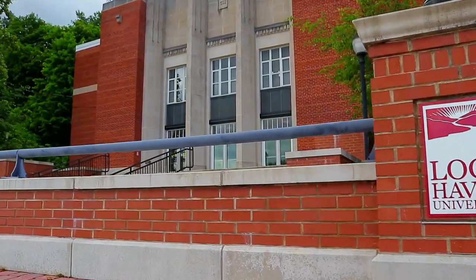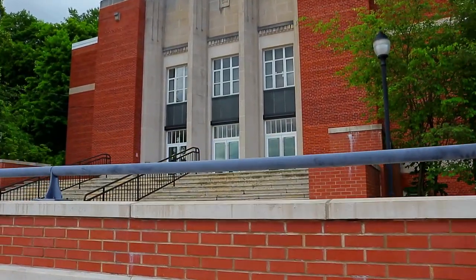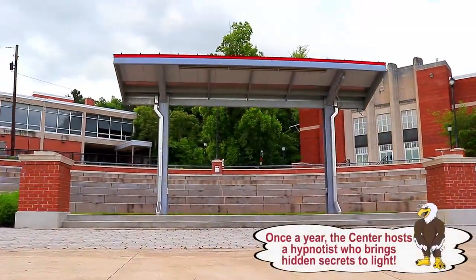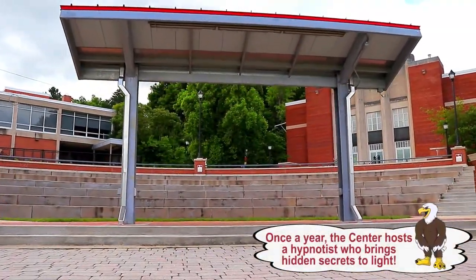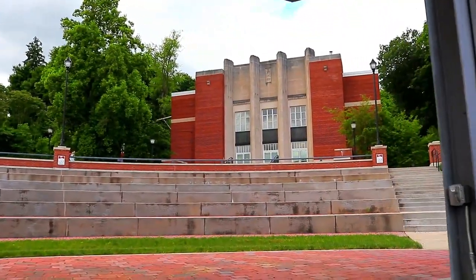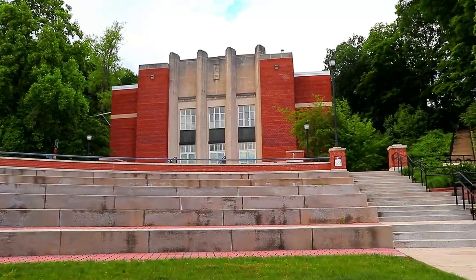Price Performance Center. What makes LHU relaxing? You don't have to go far to have fun. A recent makeover makes Price a great choice. See a weekend movie, jam to a band, take in a smart speaker, or do culture at a classical concert.